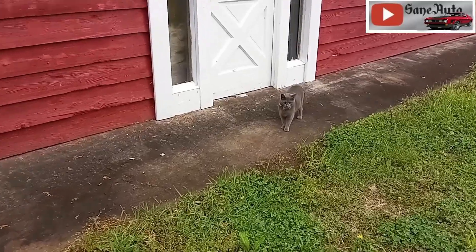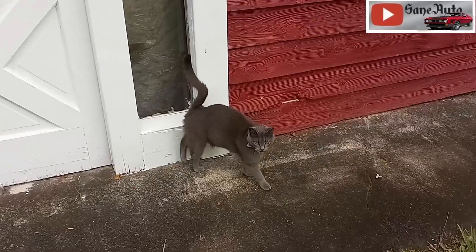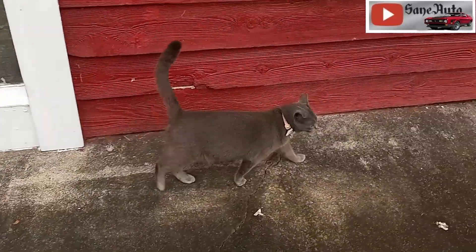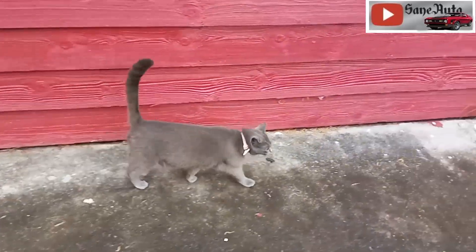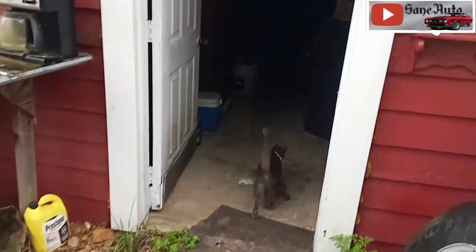Let me shed some light on this situation. And the shop cat — this little Smoky Mountain kitty — she keeps all the rats and mice and stuff from destroying any of this inventory. Watch her, she'll go in there and patrol the barn garage.